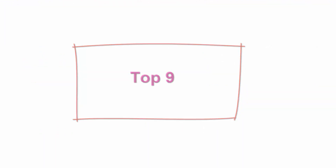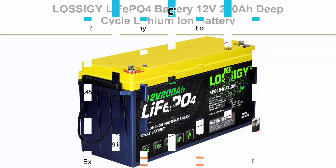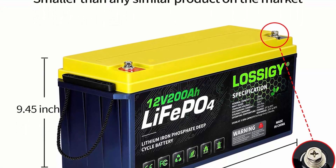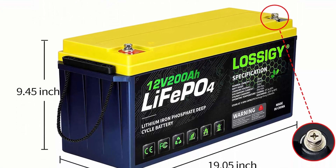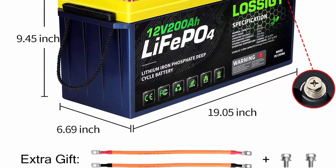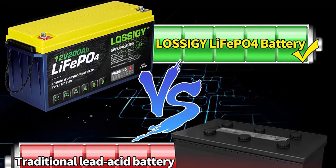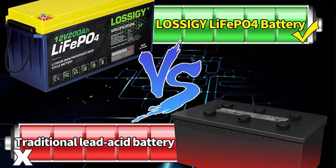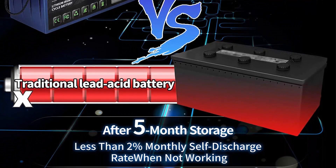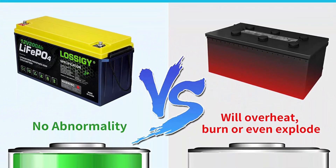Top 9: Lossage LiFePO4 Battery 12V 200AH deep cycle lithium-ion battery with built-in 100A BMS, 4,000-plus cycles, 280A max, perfectly replacing RV, solar systems, and marine battery applications — maintenance-free. Value for money: Lossage LiFePO4 batteries offer 4,000–7,000 cycles and up to 10 years service life. Compared with AGM/SLA batteries, they have higher energy density, more stable performance, higher power, and work well in various applications.